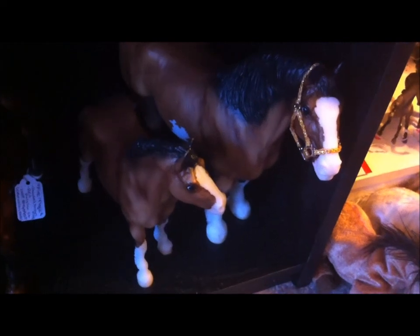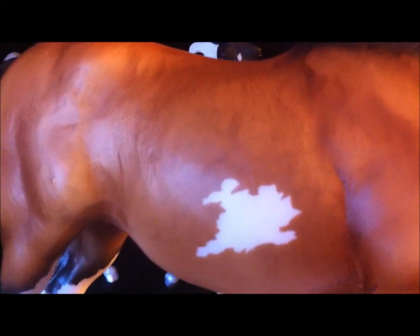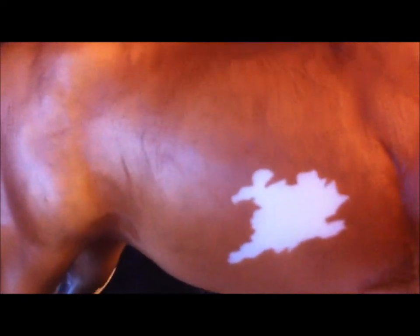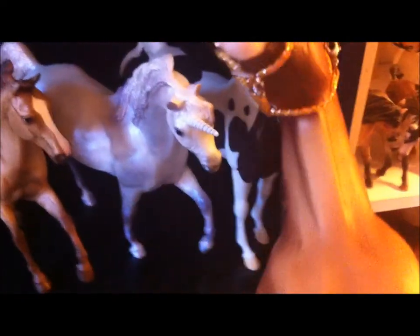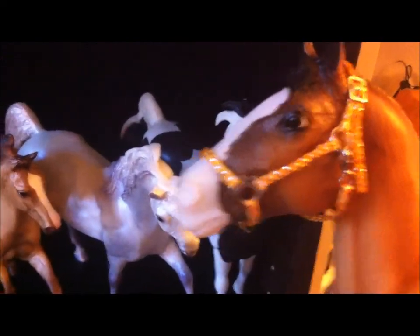One of my newest additions that I am so in love with is the Clydesdale Marin Foal. I'm starting to have a really big affinity for draft horses. She is absolutely beautiful — just the nicest dappling, and her shading and everything is just amazing on this horse. The pose itself is beautiful, so I really want to conga her as well.